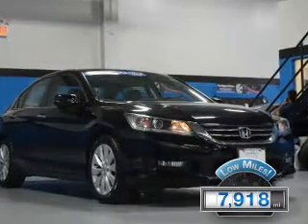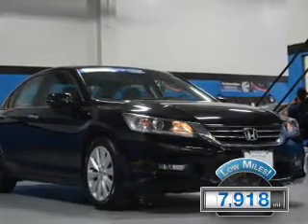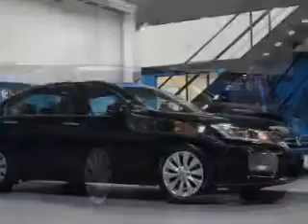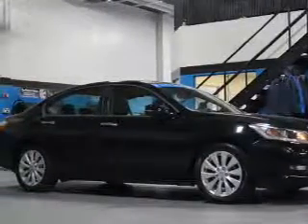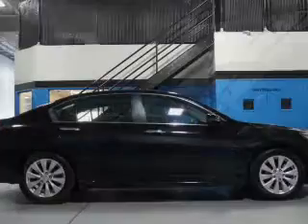With fewer than 8,000 miles, this vehicle is like new. The features include a power sunroof, electric trunk, blind spot sensors, and auto-dimming mirrors.